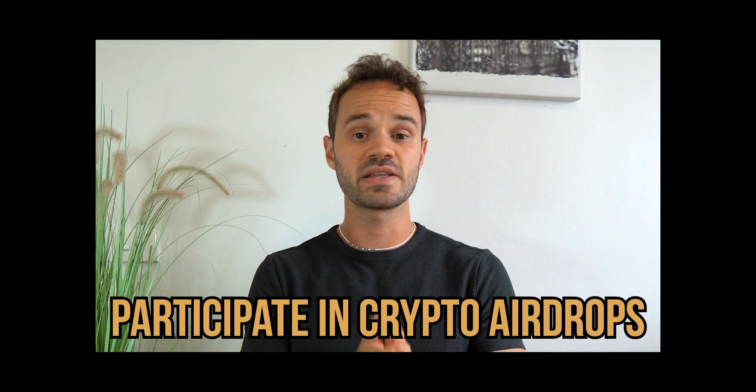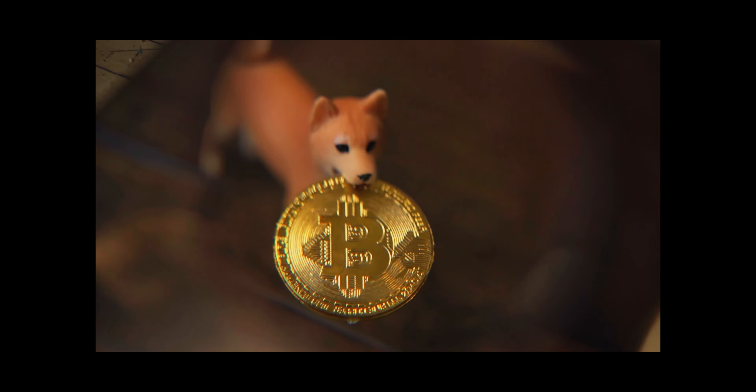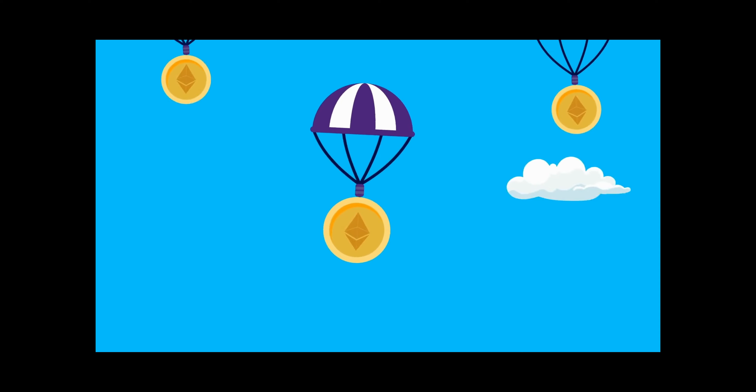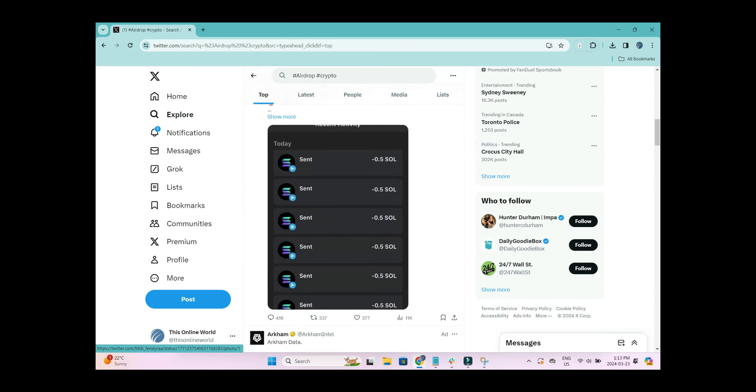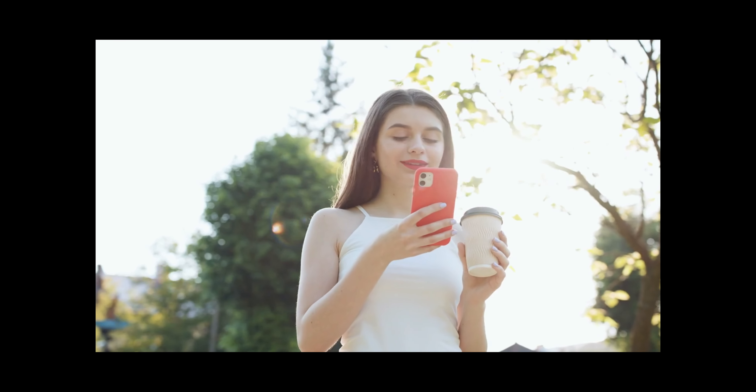Coming in at number four is participating in crypto airdrops. A crypto airdrop is a marketing strategy that involves sending coins or tokens to wallet addresses. Typically when a new crypto project starts, they might drum up some buzz and run a crypto airdrop where they reward community members with free tokens in exchange for promoting the new project. Participating in airdrops is super easy — you can join lots of them just by following a company on social media, tweeting about certain projects, or posting on Facebook.